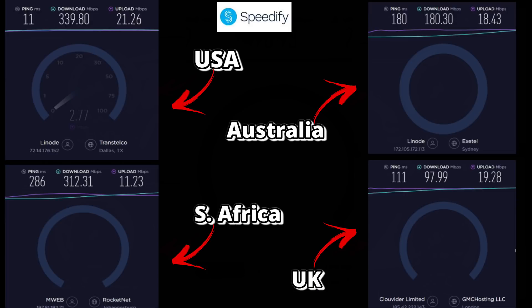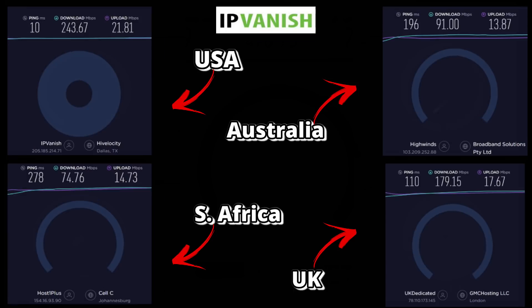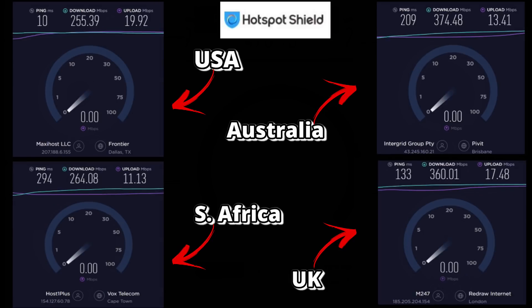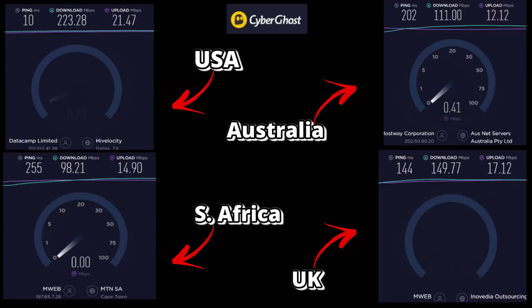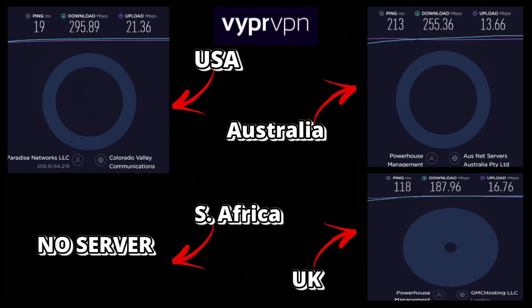That's two down and eight to go — but we won't go through each one individually here. There is a link in the description where all the results are summarized in a Google Sheet so you can compare USA, Australia, South Africa, and UK speeds against the baseline, giving you a clear idea of how much impact each VPN has on internet speed.